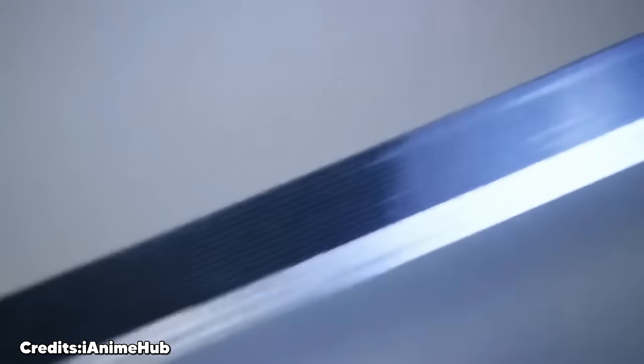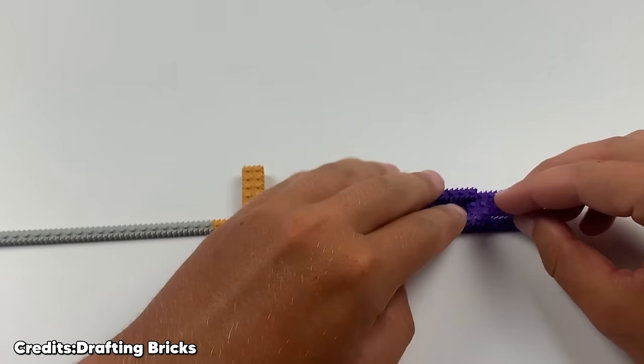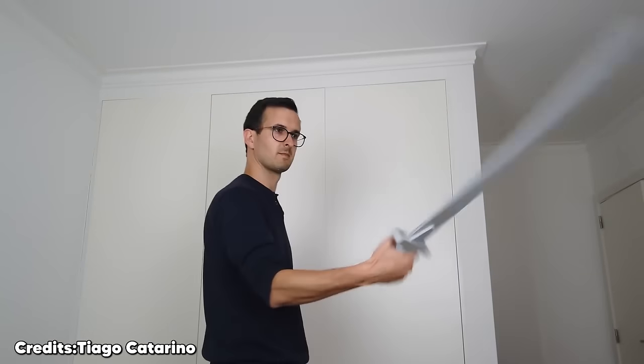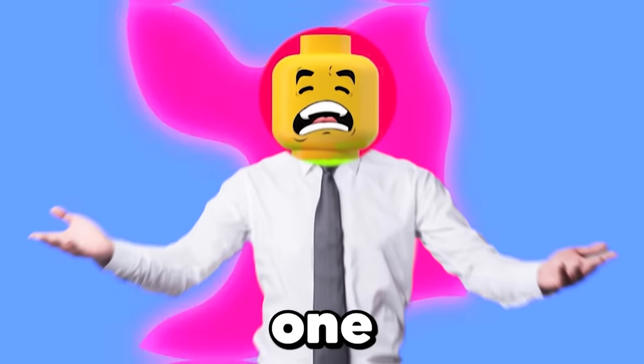This is a LEGO sword — at first glance it doesn't even look like it's made of LEGO. But after the creation of the handle, this build ended up being something that should not be made for kids. Luckily, if you take a really close look, you can clearly see the blade is just made of LEGO.